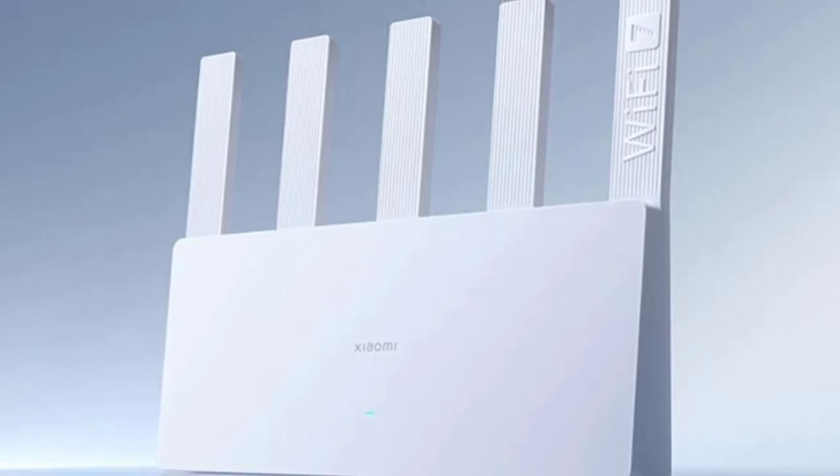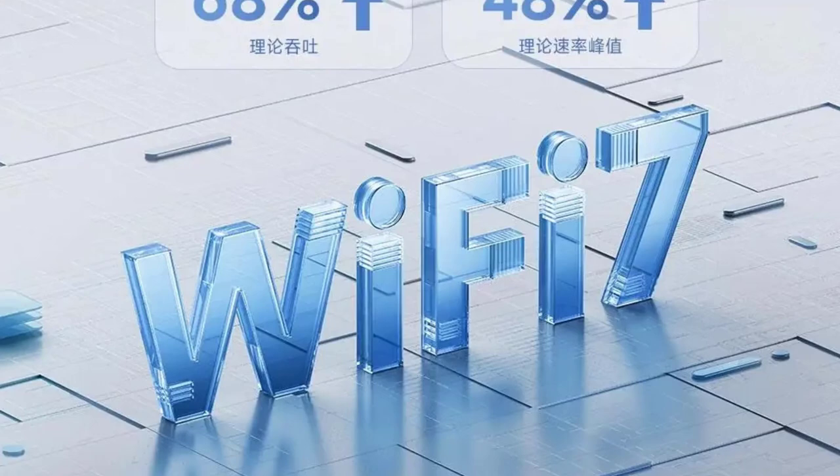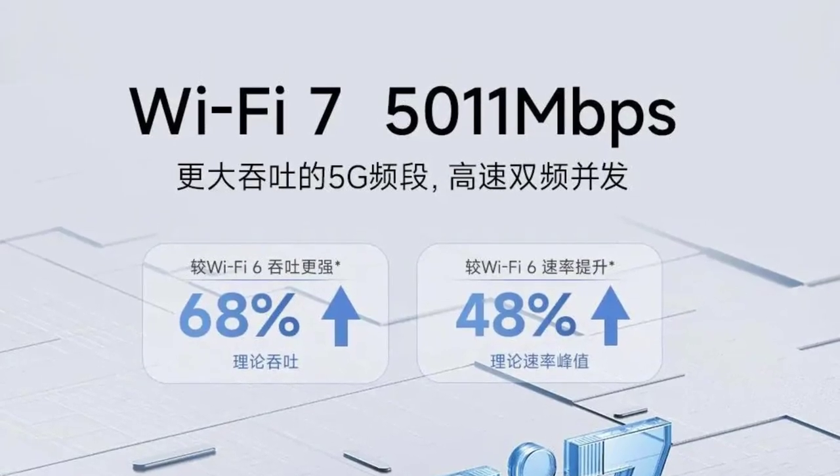The router integrates with the Xiaomi app, making setup and management straightforward and user-friendly. It is compatible with fiber-optic connections, ensuring high-speed internet access for demanding applications.